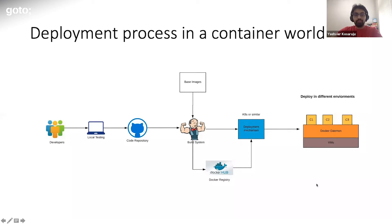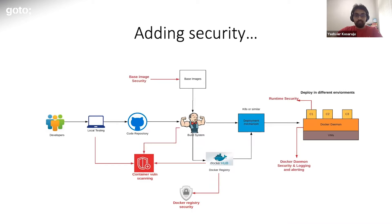Now, if you were to put in security controls within this pipeline, this is how it would look. The annotations in red are different places in the pipeline where you can put in different security checks: things like base image security, vulnerability scanning, registry security, Docker daemon security, and runtime security. We'll look at each one of them in detail.